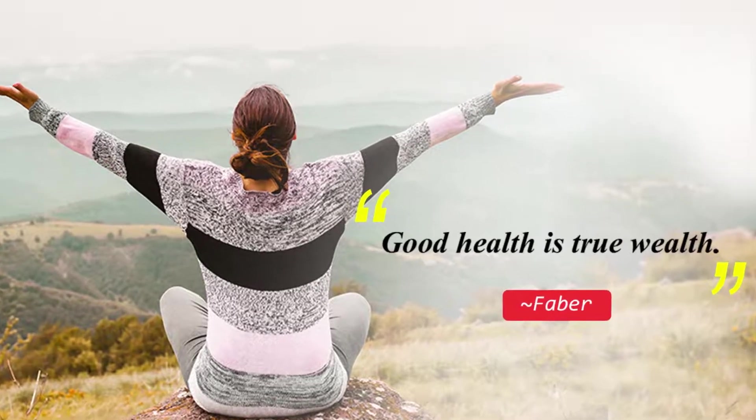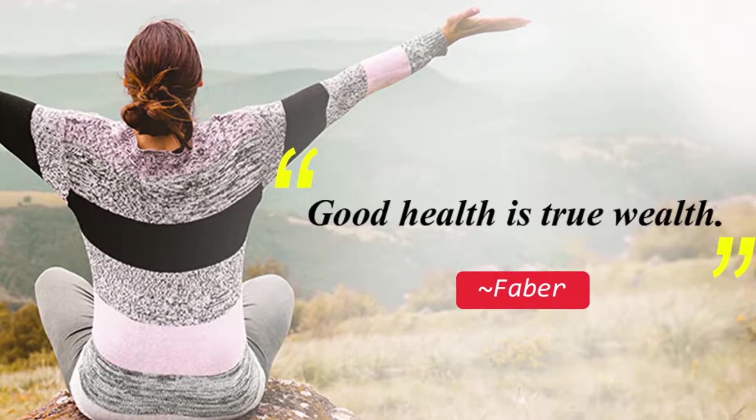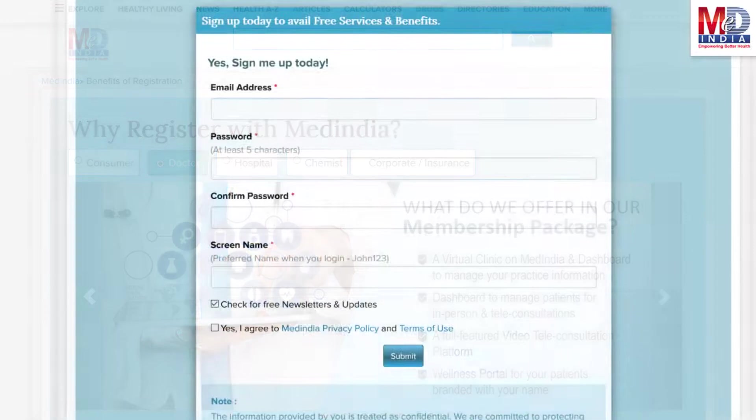Let's have a look at how our personalized health information therapy works for your self-care. First, if you don't have an account, create one by logging in as a new member and opt as a premium member.